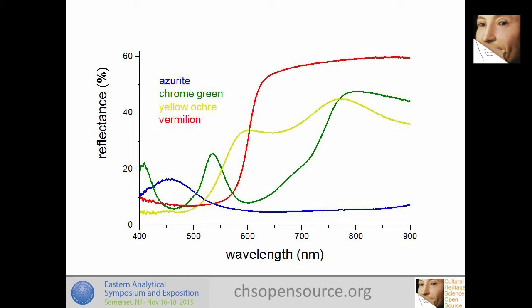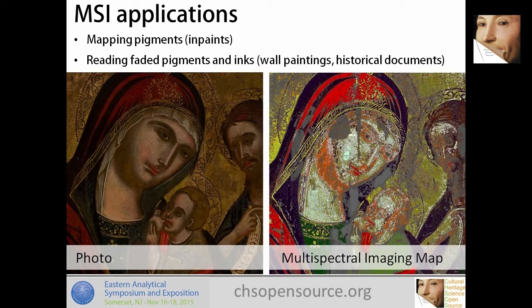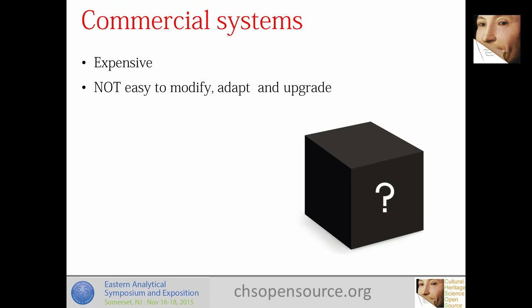Multispectral imaging is the topic of today. Between the visible and the near infrared, the reflectance of pigments has features that allow us to distinguish them. What I see for MSI — multispectral imaging — is basically pigment mapping: locating pigments in a painting, reading faded pigments and inks in wall paintings or historical documents. Of course there are plenty of commercial systems that do MSI, but they are expensive, and they are not easy to modify, adapt, or upgrade. They are what I call a black box.